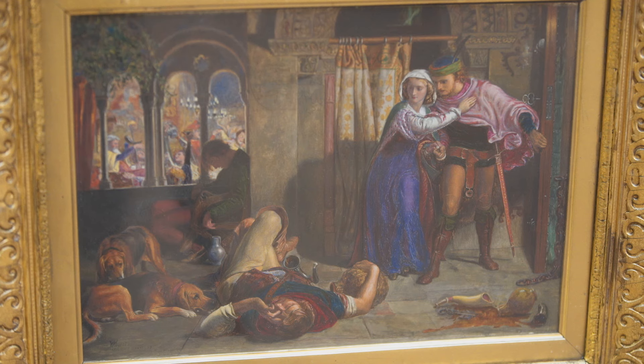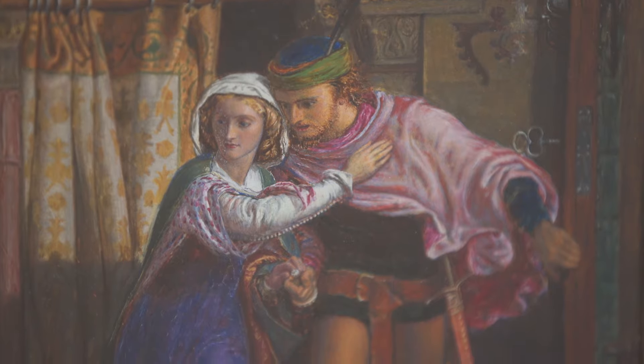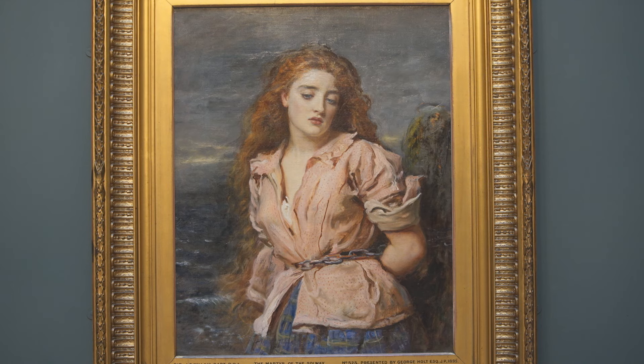The Pre-Raphaelites started out as the Pre-Raphaelite Brotherhood and they were founded in 1848. There were three chief members: Dante Gabriel Rossetti, William Holman Hunt and John Everett Millais. They all met at the Royal Academy in London where they learnt very academic painting, very strict rules of what art should be, and they didn't like that, so they rebelled and came up with lots of different ideas about what they thought art should become.